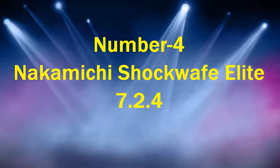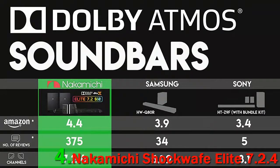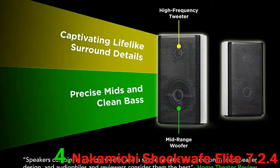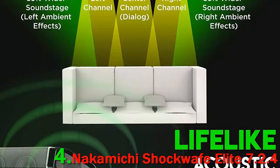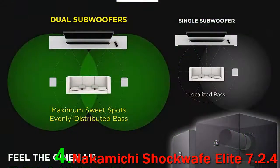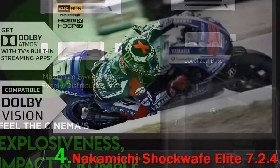Number 4: Nakamichi Shockwave Elite 7.2.4. Nakamichi has a respected name in the audio world, founded in Tokyo in 1948. Their real impact came in the 1970s with their high-quality cassette decks. Today they have offices and centers in various parts of the world as they continue to produce quality audio systems. This home cinema system comprises two speakers, a soundbar, and two subwoofers. It is a powerful setup with an active amp that will generate 800 watts of peak output power, and it has an SPL of 106 dB.